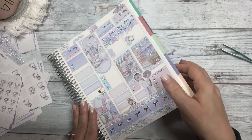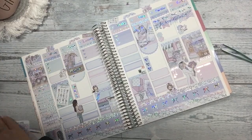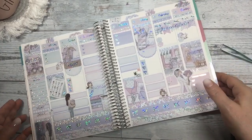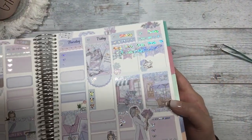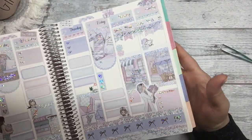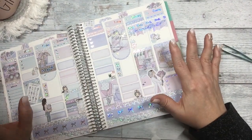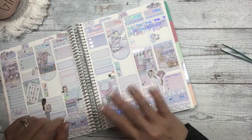We are done — let me get this stuff out of the way. I think it turned out beautiful for Mother's Day week. I hope you all have a wonderful week and we'll see you again, bye!